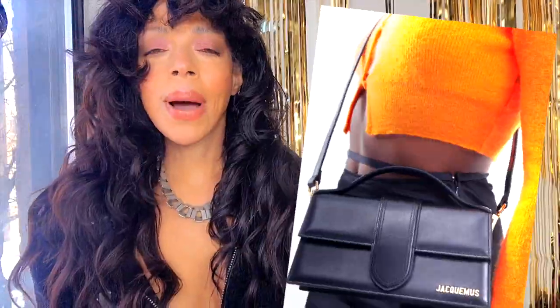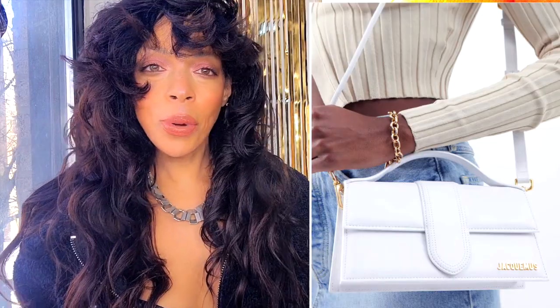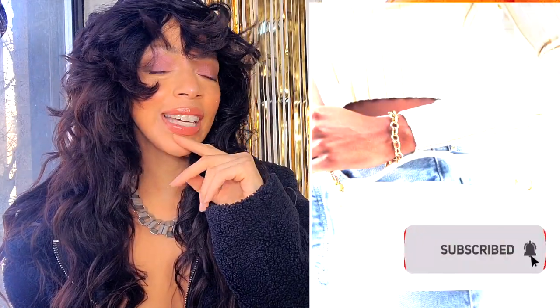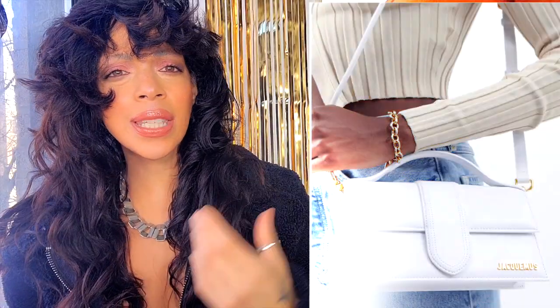Number two: the Jacquemus Bambino Large Leather Bag. This one costs $848. I've seen it in black and white — I'm always down for black, but summer is coming. If I got my hands on this, I'd want to try the white one, though white scares me here in New York City.